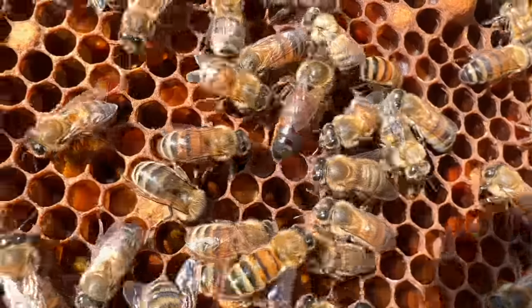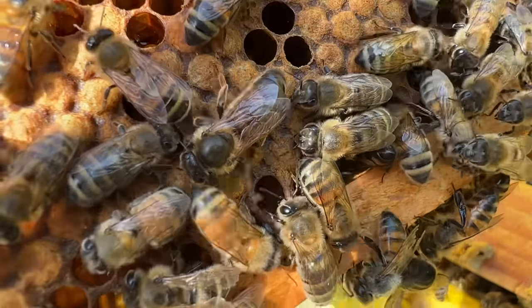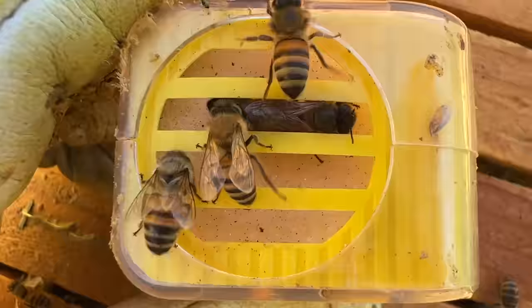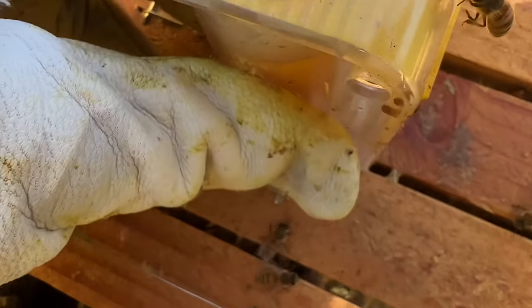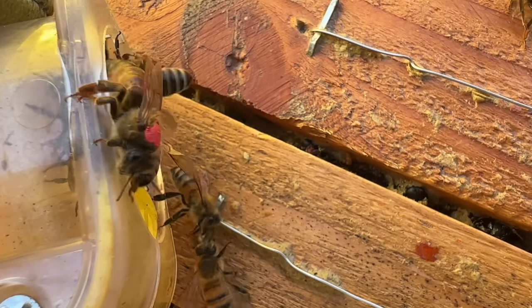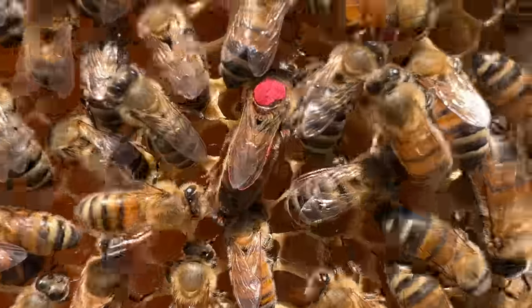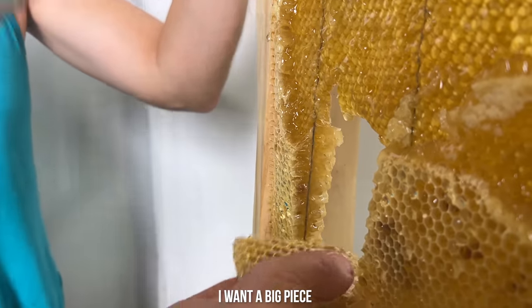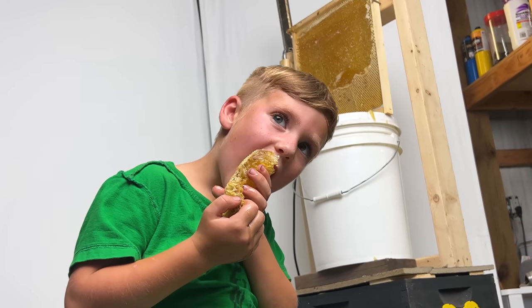Now we're looking for the yellow hive queen and there she is — I found her! It took me a little while. She's tough. I've got her right here in the queen clip, ready to mark. Now we've got her marked — we'll let her dry for a second and then let her back down into the hive. Now she's all set, so it'll be much easier to find her and to know she's the one we've already seen before in case she gets replaced. Here's a little piece of honeycomb for you — want to try grabbing it? Look at that honey! Take your first bite — it looks so good!